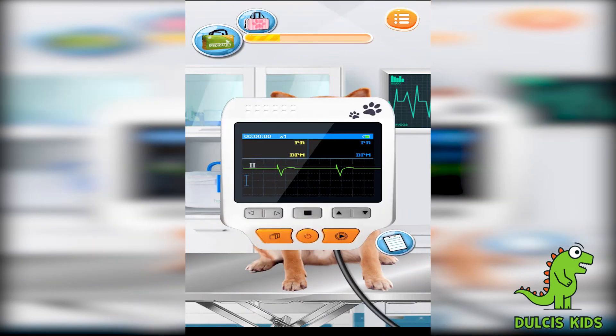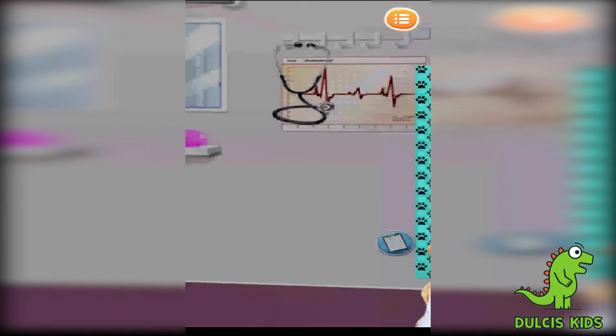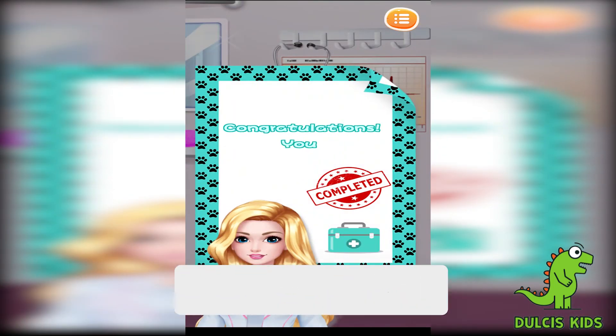Let's listen to the heartbeat! It sounds normal — it works very well! Great! Congratulations! You did it!